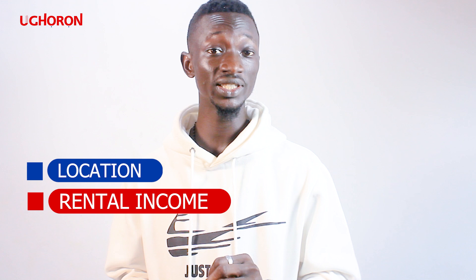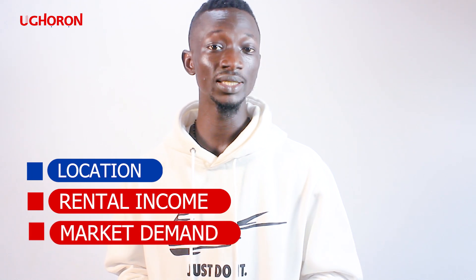While investing in real estate, it is important to consider the right kind of property for your set goals and objectives. Some factors to consider include the location, the potential for rental income, as well as the demand in the market.